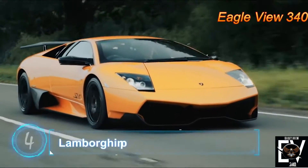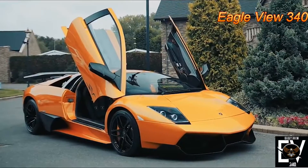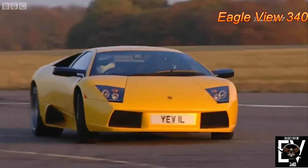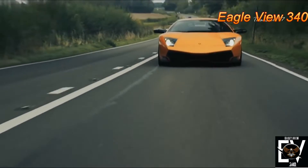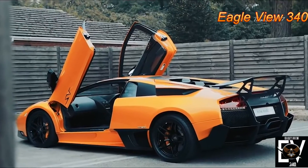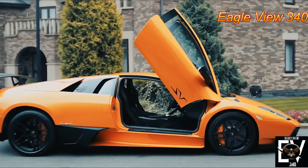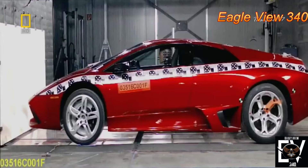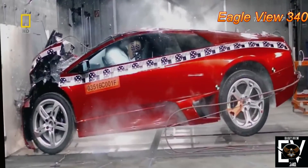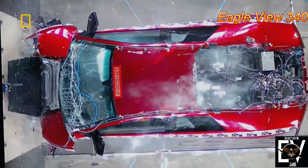Number 4: Lamborghini Murciélago. In early November 2010, Lamborghini announced that its Murciélago line came to its end of production. As you might expect, there's no crash test rating from NHTSA, IIHS, or Euro NCAP. The last model of the Murciélago is known as the SV. Except for the steel doors and roof, the entire body is made of carbon fiber. During a frontal offset test, the car relied solely on the frame and front hood to absorb impact — which it did very well. Upon impact, the crumple area was crushed but the cabin remained intact.